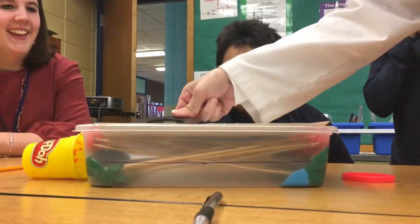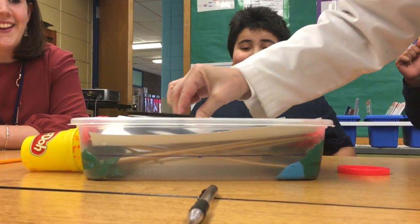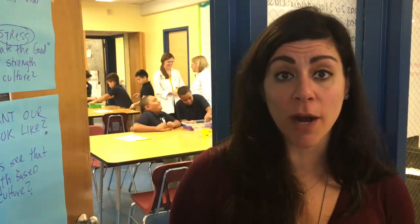Now that they have these experiences, they start to understand that someone created that bridge. There was a certain type of knowledge and a certain type of experiences that needed to happen in order to build that bridge, make sure that it's a sound structure, and make it safe. So as students are walking over that bridge every day to and from school, they can start to understand that this is a pathway and a career for their future.